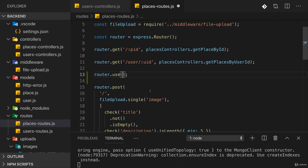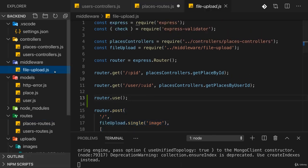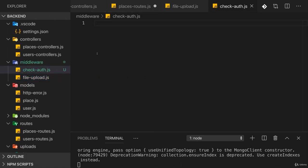A request without a valid token will never reach the bottom routes because it will always be handled by this middleware. So we need to write a middleware which checks an incoming request for a valid token; if the token is invalid, it sends back a response and blocks the request. For that I will create a new file in the middleware folder, which I'll name check-auth.js.